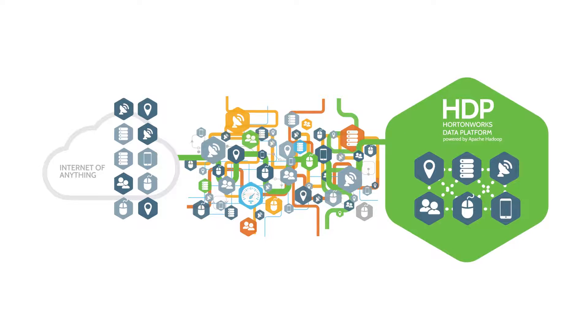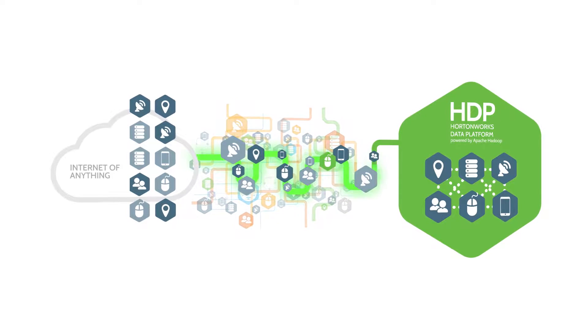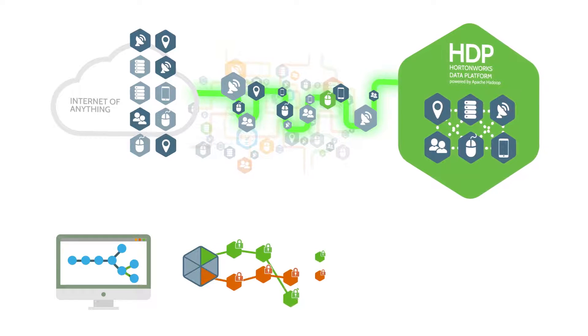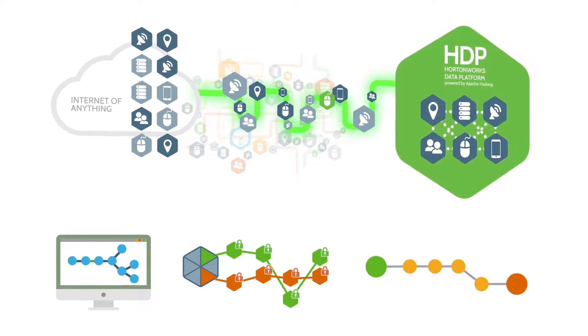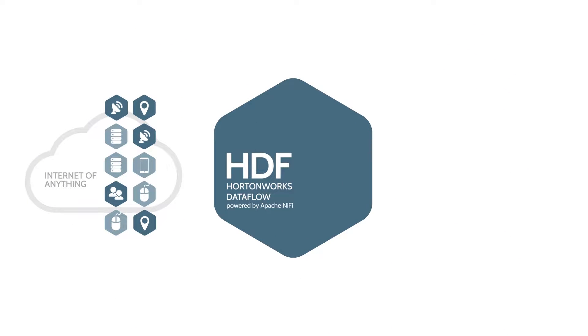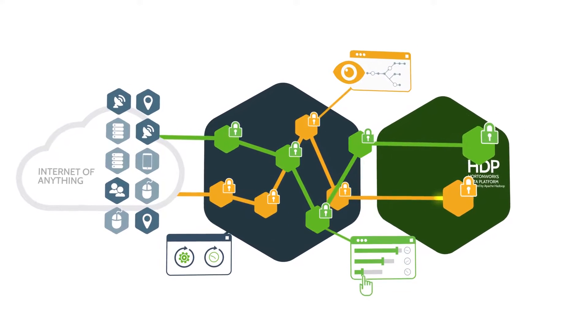HDF enables secure data collection, prioritized data flows and clear traceability of data movement. It has an incredible combination of an intuitive visual interface, high fidelity data access and control, and an always-on data provenance framework. HDF enables secure, data source agnostic collection and data flow management from the internet of anything.